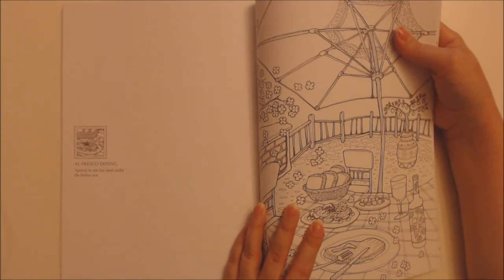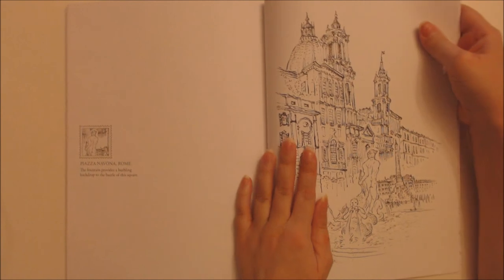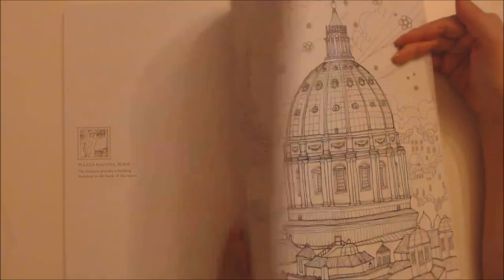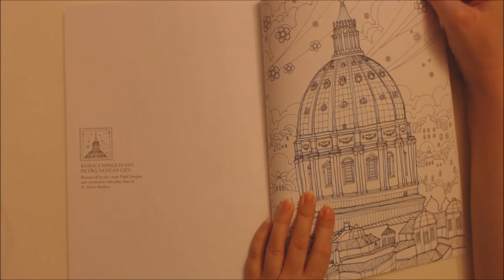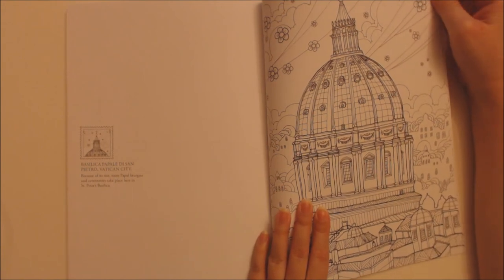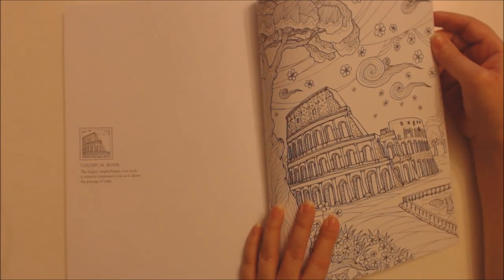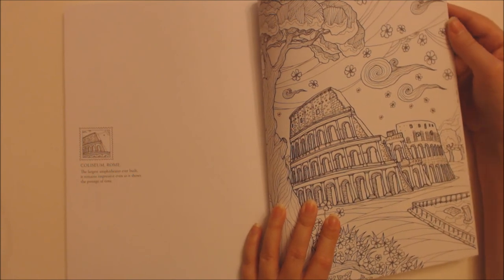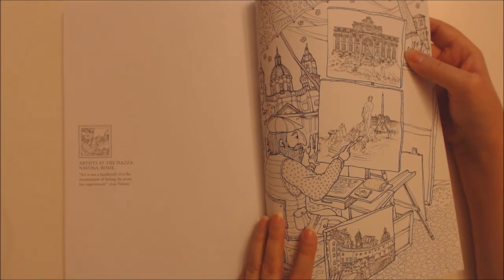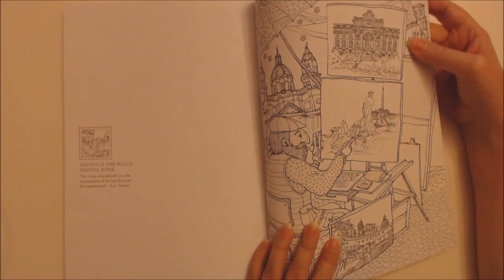Al fresco dining — squeeze in one last meal under the Italian sun. Piazza Navona, Rome — the fountain provides a burbling backdrop to the bustle of this square. Basilica Papale di San Pietro, Vatican City — because of its size, most papal liturgies and ceremonies take place here in St. Peter's Basilica. Colosseum, Rome — the largest amphitheatre ever built; it remains impressive even as it shows the passage of time. Artists at Piazza Navona, Rome — 'Art is not a handicraft; it is the transmission of feeling the artist has experienced.' Leo Tolstoy.